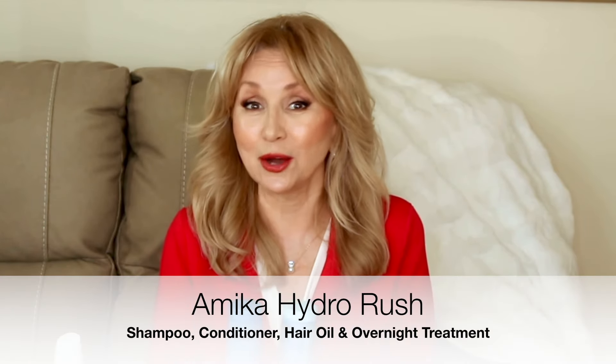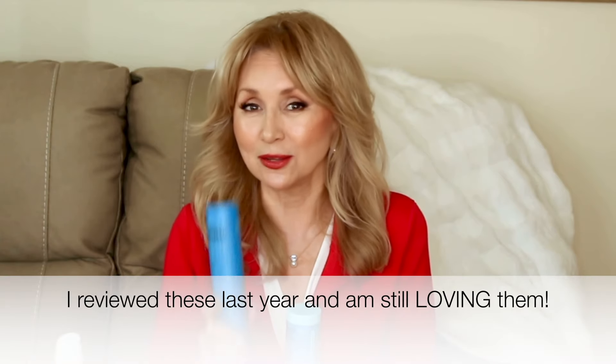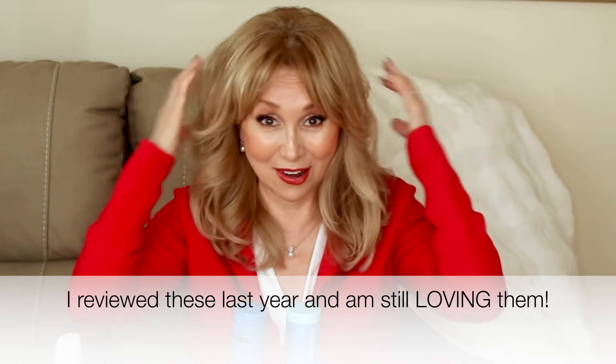The next hair items I want to talk about is this line of Amica shampoo, conditioner, hair oil, and overnight treatment — it's called the Hydra Rush. It is spectacular. The smell is divine. It has squalane and hyaluronic acid, so many good things for your hair. It does not strip my hair color at all. It leaves it shiny and bouncy, and most of all it replenishes all the moisture into my dry ends. Even though there's a lot of humidity in Florida, the ends dry out because I have highlights — the bleach dries out the hair strand. There's no way around that.